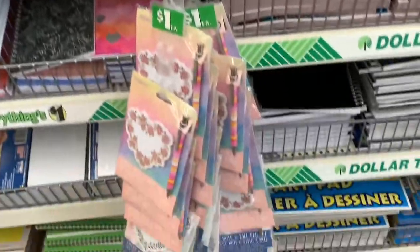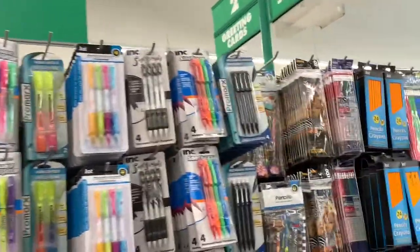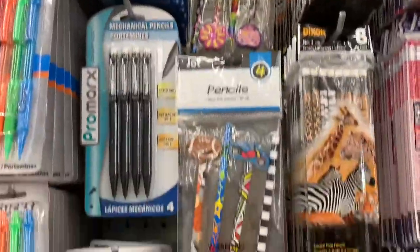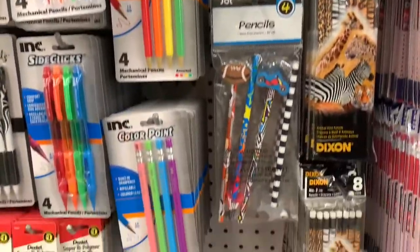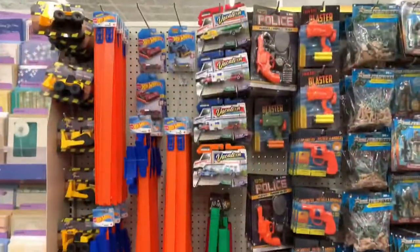This is a really big section. Look at those pencils with erasers on them. I'm just looking around.